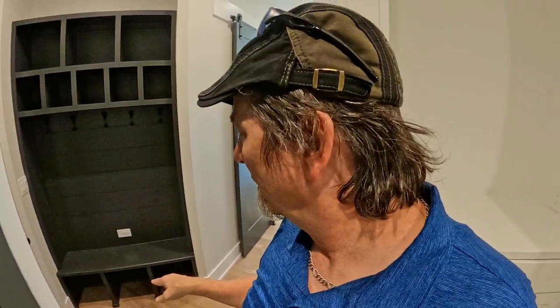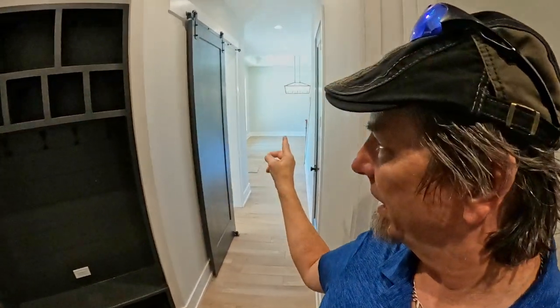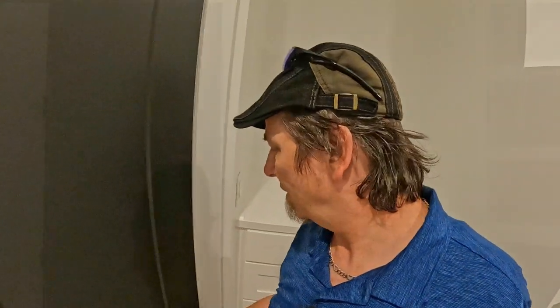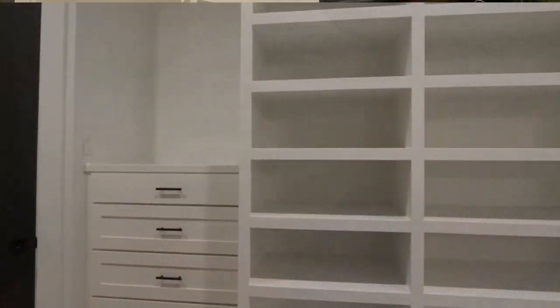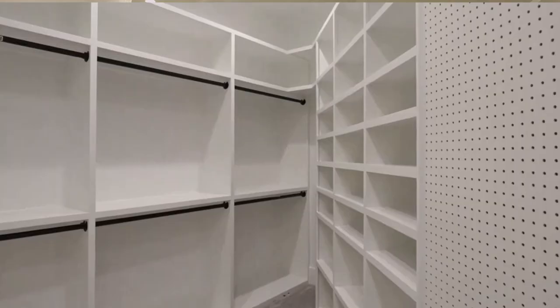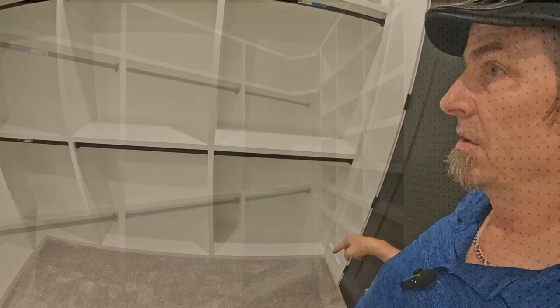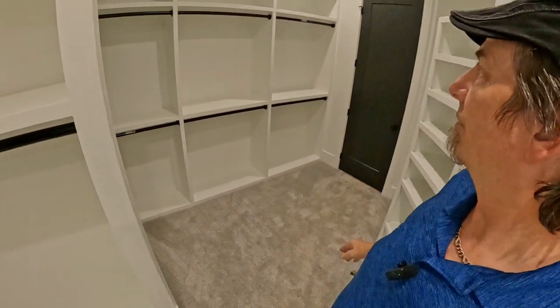Let's take a look at this closet — it's pretty darn cool. It actually passes through to the mud room, so you can drop muddy boots, rain jackets, hats, and gloves right there, and the laundry room is just next door. Inside the closet there's a nice built-in chest of drawers and loads of built-in shelving and hanging racks throughout.